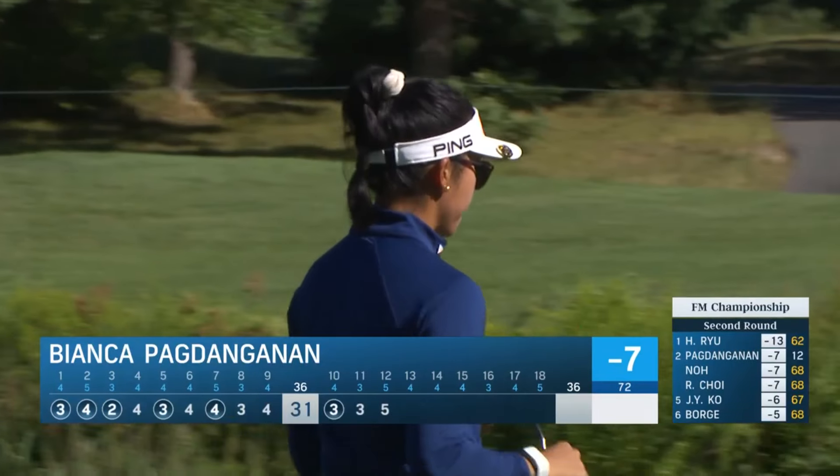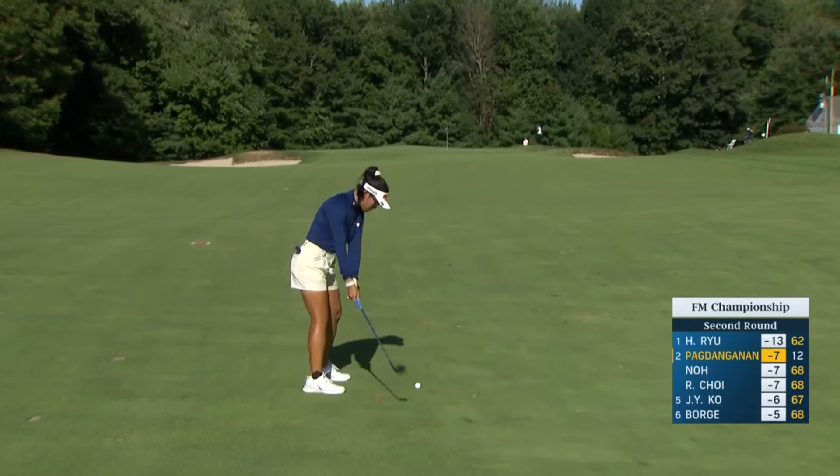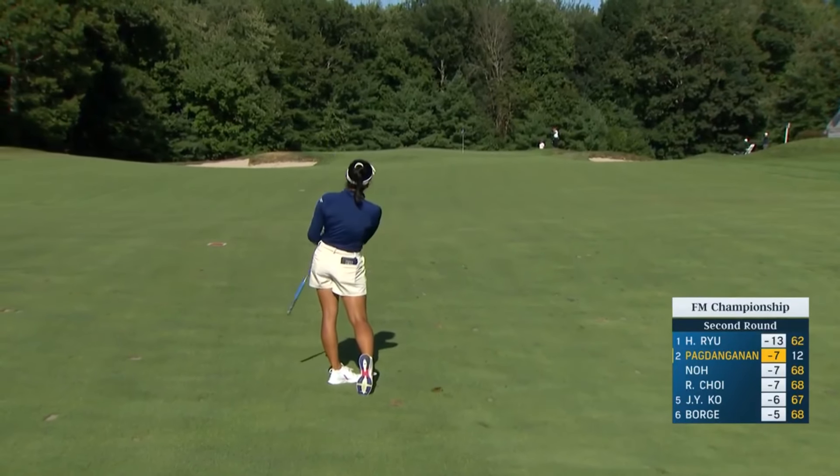But still, very good round of golf. Flag at the back of the green today — do you get aggressive? If this lands about middle of the green it should feed back. You can't get too aggressive on that back pin.